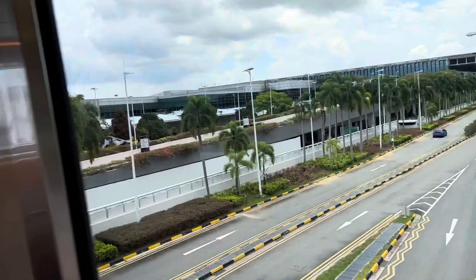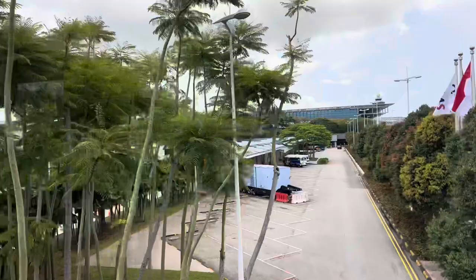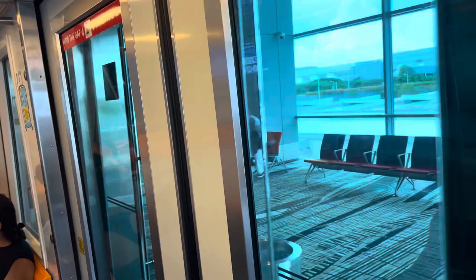I'm going to go to T3. On the other side will be T4, I think. On this side is T3. We're approaching T3 — we have arrived at T3. Very short ride!